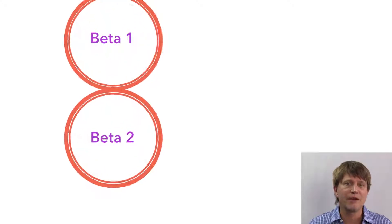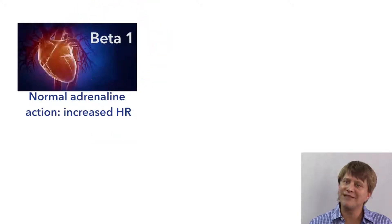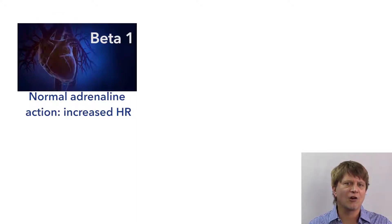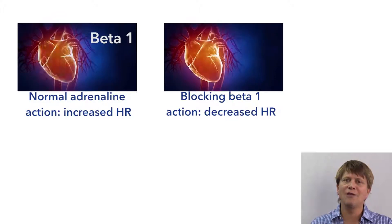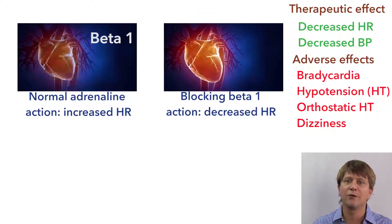The non-selective beta-adrenergic antagonists block the actions of adrenaline on the beta-1 receptor and the beta-2 receptor. The desired effects of propranolol and Timolol come from blocking of the beta-1 receptor. The main beta-1 receptor relevant to propranolol and Timolol is on the heart, where these drugs will decrease the heart rate and decrease the contractility. The overall effect is a decrease in cardiac output and a decrease in blood pressure.